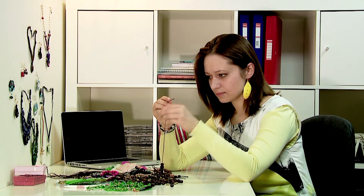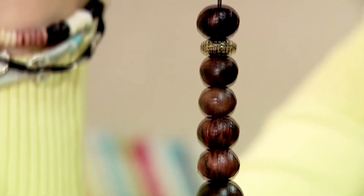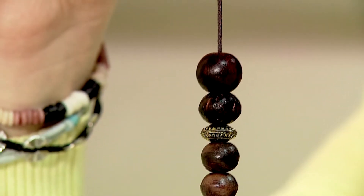Eva has a business idea. She makes jewelry and has decided to open a store where she will sell it. She also wants to run an online shop. In this film we will treat Eva as an example to show you how to register your own business easily through the internet.